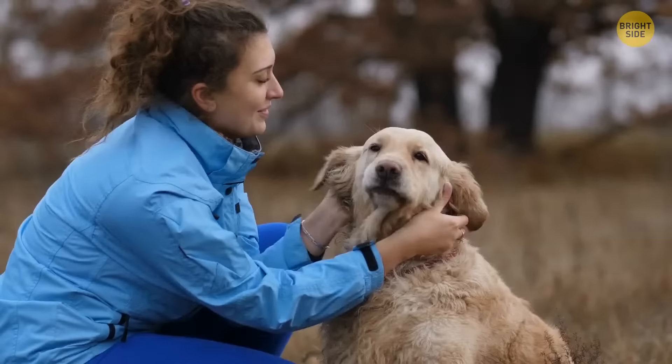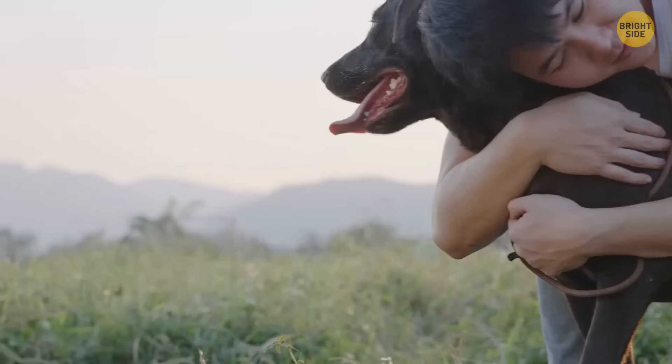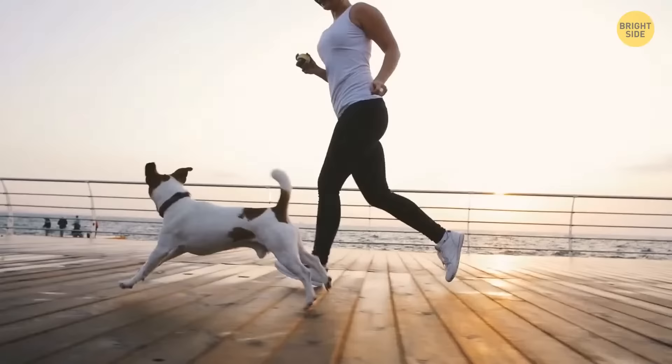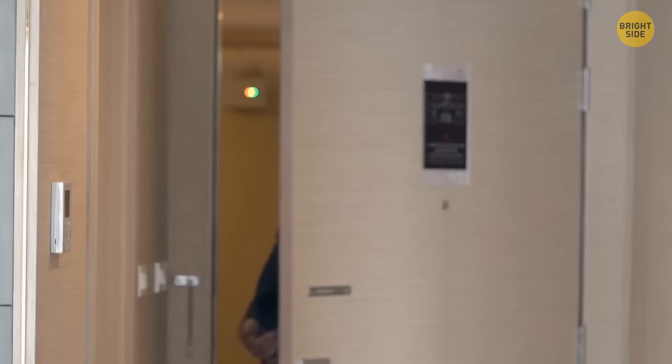Why don't we take a look at some other things that can irritate your dog? Have you ever noticed your dog freezing in terror when you go to hug it? Dogs just don't like it when you hug them. Research has shown you should never constrain your dog, which is exactly what happens when you hug them. If your dog comes looking for a hug, then okay — but otherwise, a pat on the head will be enough.